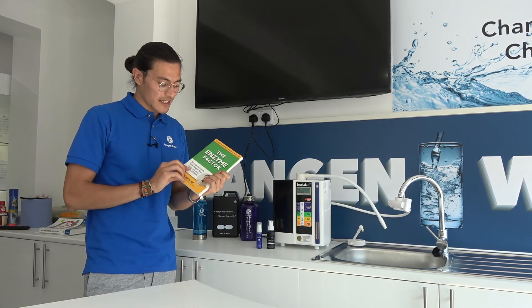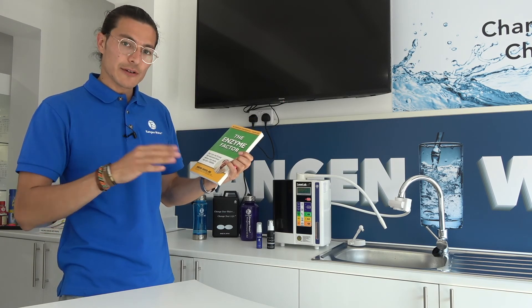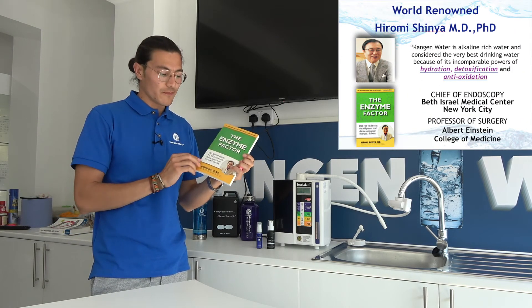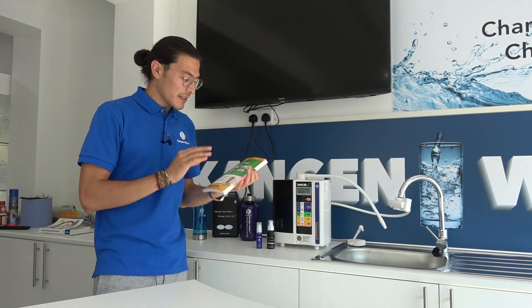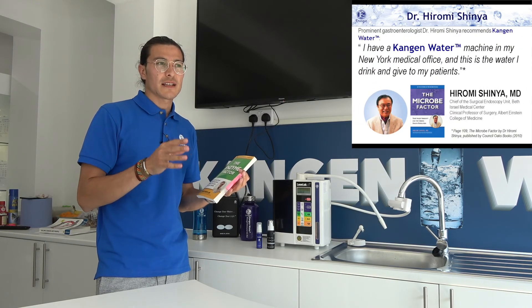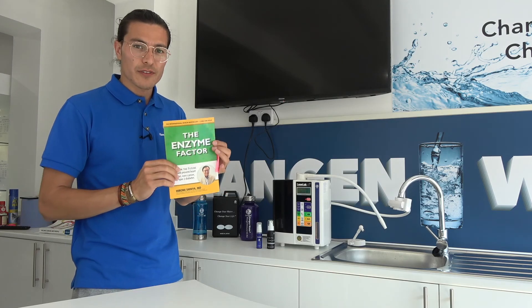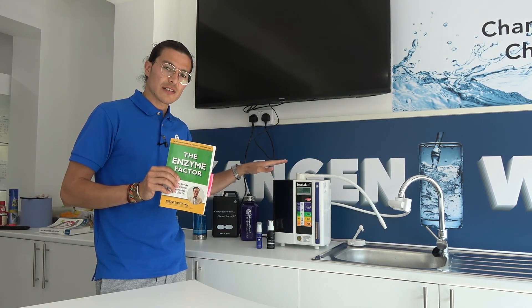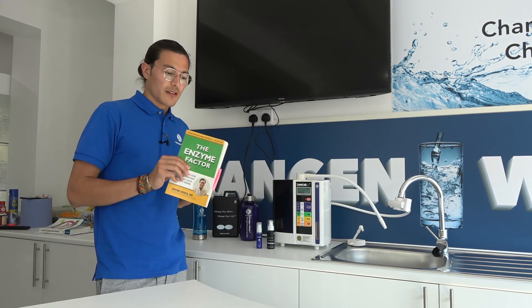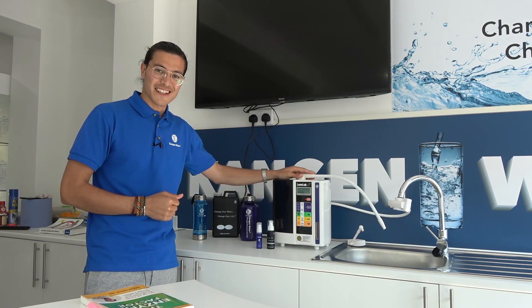Just before I finish, I'd like to recommend this book written by Hiromi Shinya — he's a doctor who invented endoscopy and colonoscopy. As part of his treatment protocol, he has treated above 300,000 patients, and one of those protocols involves having patients drink Kangen water. I highly recommend this book. If you see the value, please reach out using the contact details below. Let's get started with your healthy lifestyle — thank you, see you on the other side.